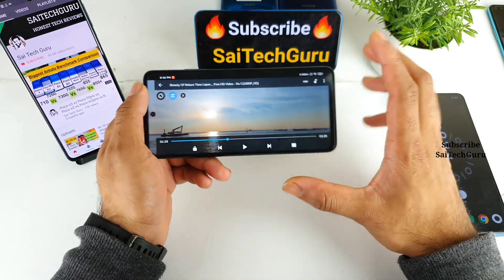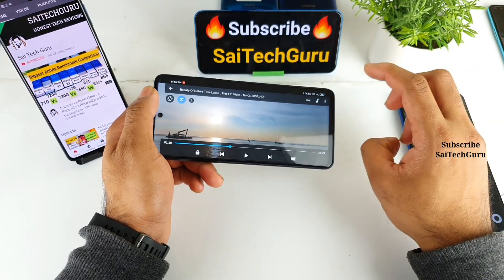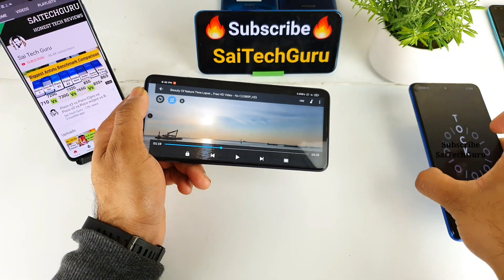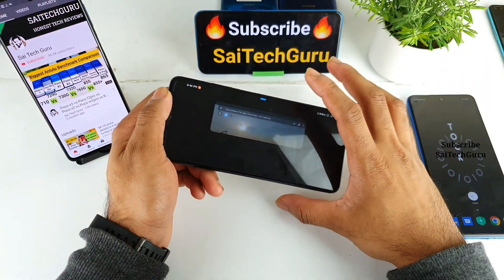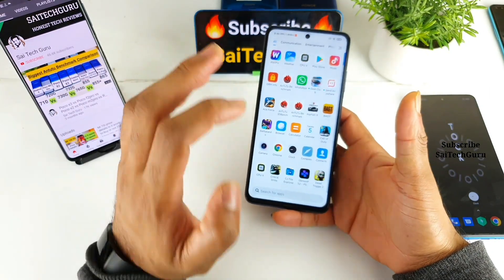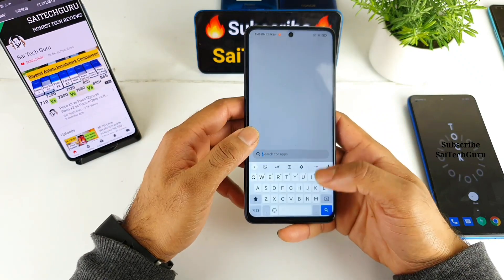In terms of hardware there is nothing special, and in terms of software there is something special — but that same software is also found in the Poco X3. So for 21,000 rupees, I don't think this phone is worth it based on either hardware or software. But let me also show you another software trick.